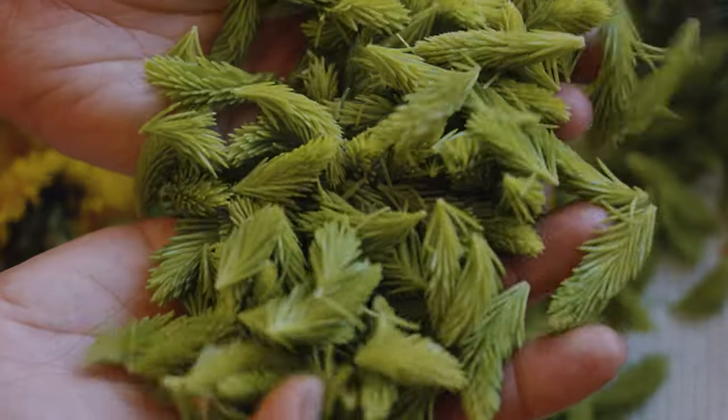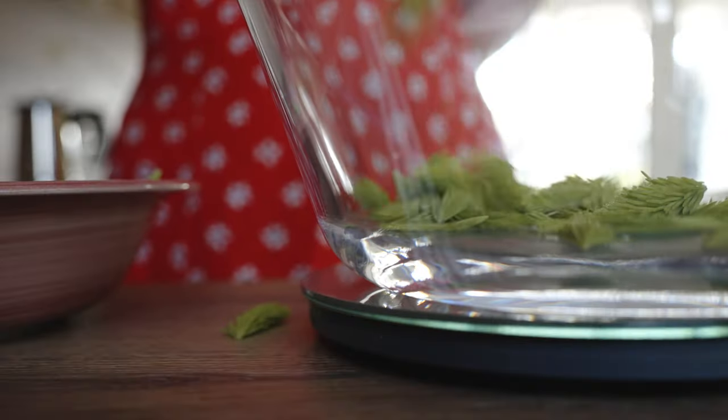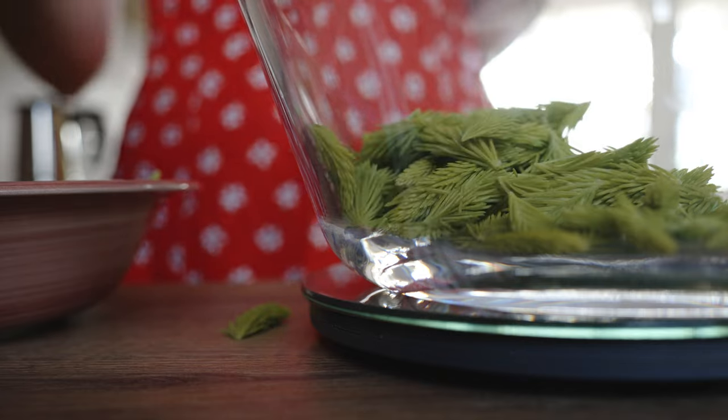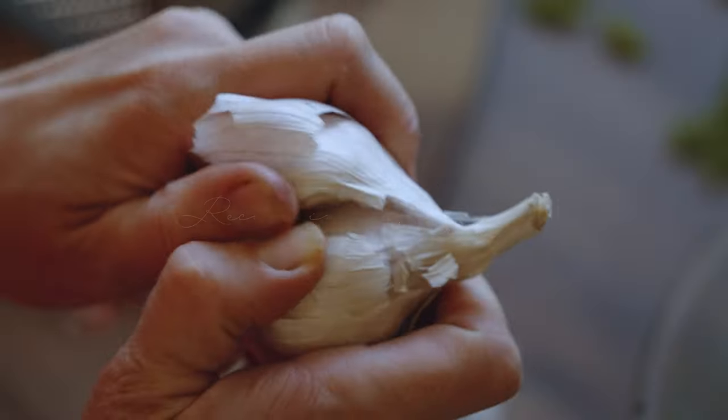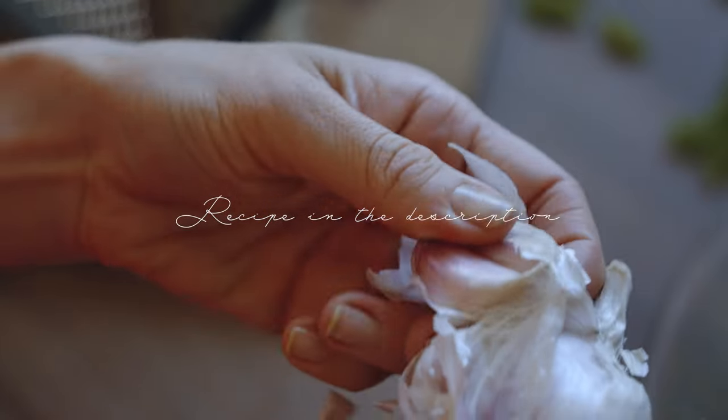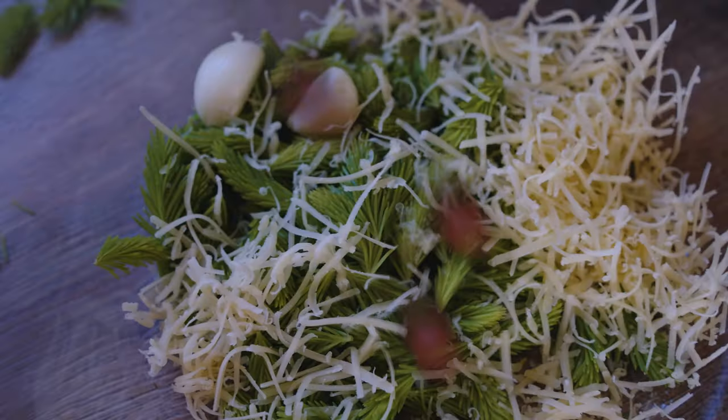First, spruce tips. I have always eaten them but never actually used them in my kitchen, so I decided to make some spruce tip pesto. And I wish I prepared more — so delicious.